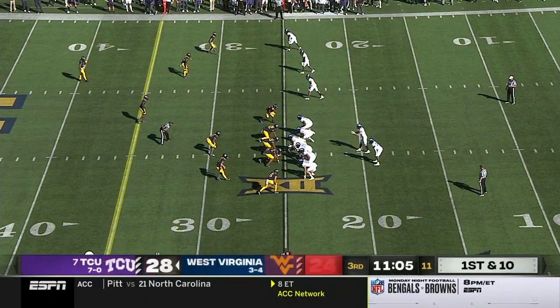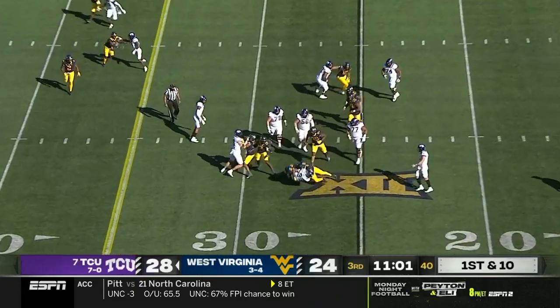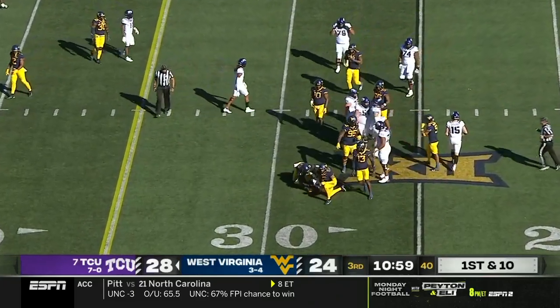First and ten from their own 25-yard line. Starts this drive on the ground with a Kendre Miller spin, and he has wrestled down after a gain of five.